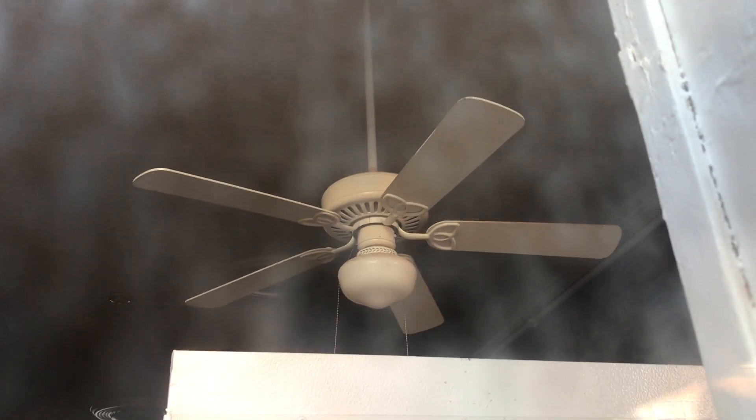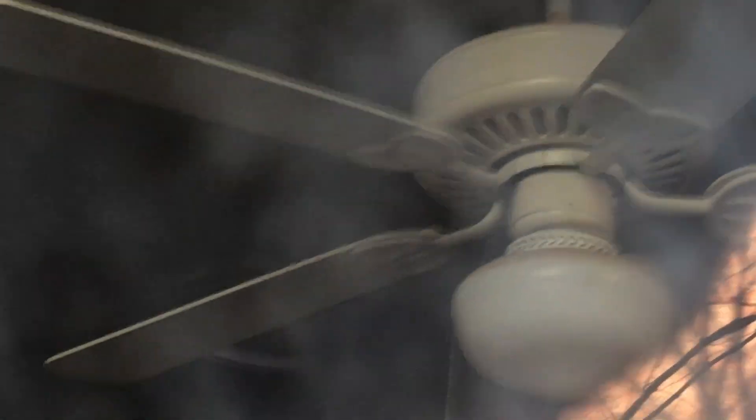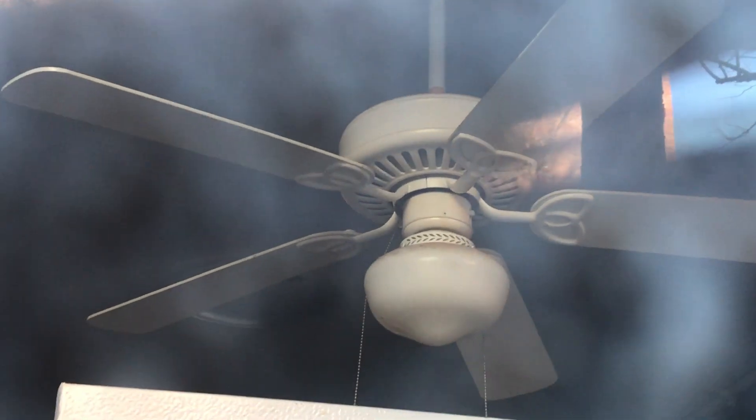Alright, I'm at this bakery place that has a Harbour Breeze Build-It-Best back here. There used to be a second one, like right there behind that blade. And they put a light there, like a flush mount one.